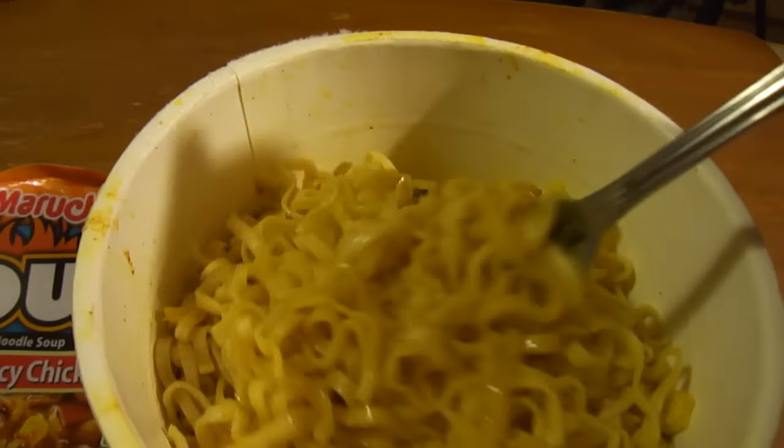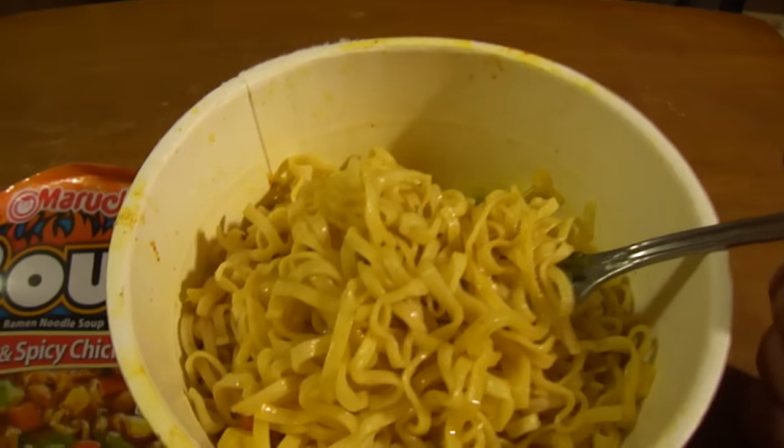You have to add a veggie pack along with boiling water, and then a flavor pack after you add the boiling water. So let's go ahead and try it out. I have a cold, so hopefully this will help out some with the spices and stuff.